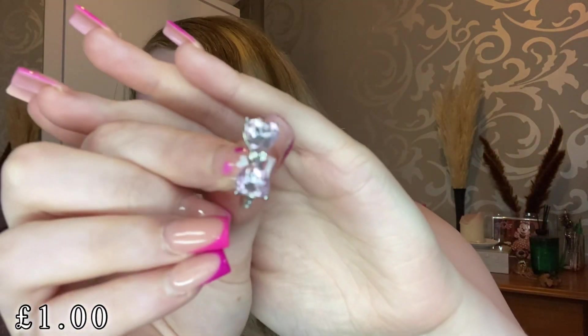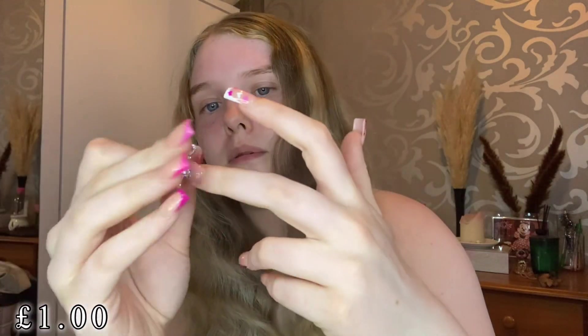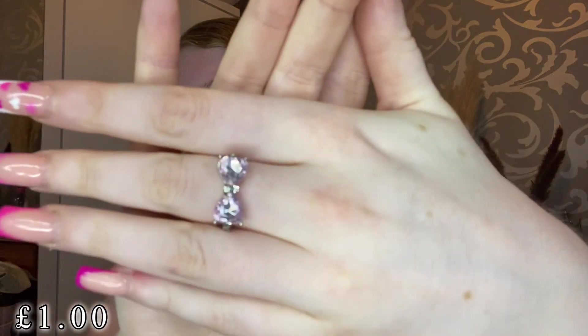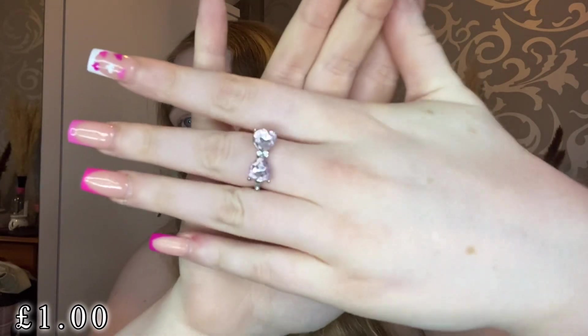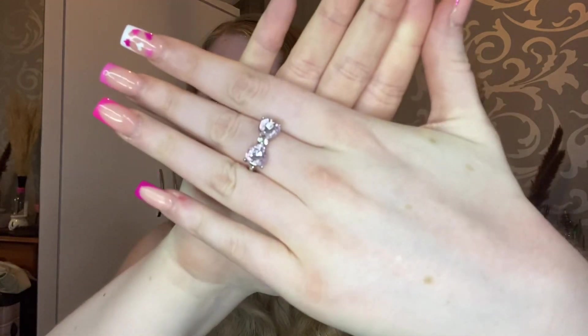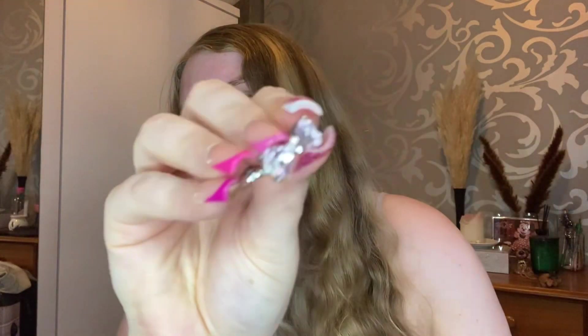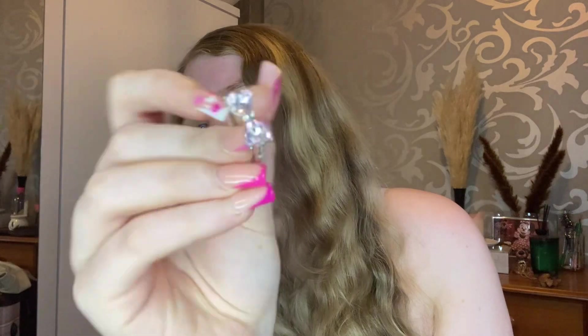I also picked up a new little ring and it's honestly super cute. Look how pretty this little ball ring is — it's pink, just super super pretty. I thought it was so pretty and adorable and I just wanted a new little ring, so I picked up this little ball ring.